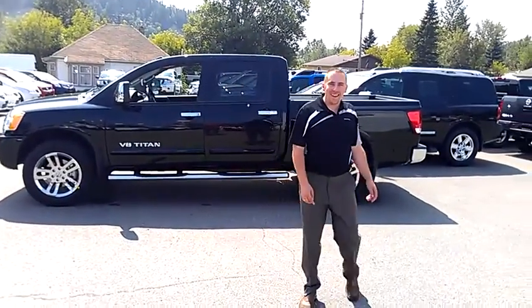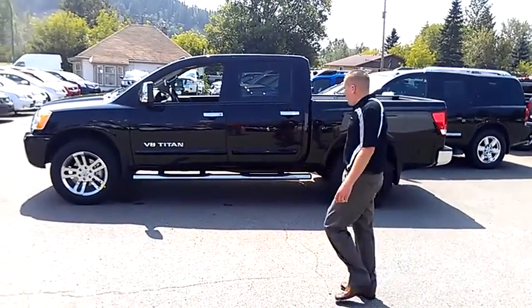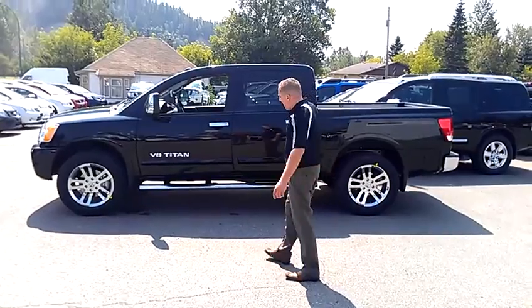Hey Will, it's Jared and Nisa, and here is your brand new 2012 Lightning SL.